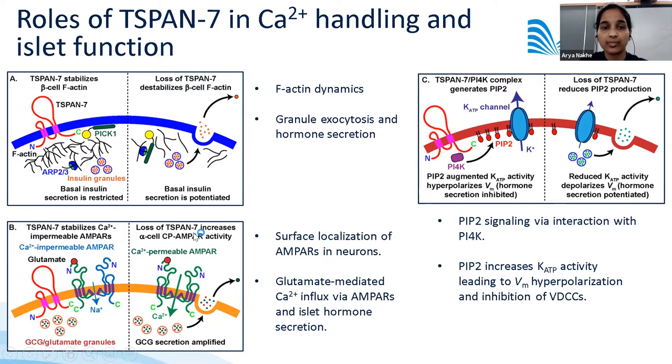T-SPAN7 also regulates the surface expression of AMPA receptors in hippocampal neurons. Since these receptors are also expressed in islets, loss of T-SPAN7 would increase the surface localization of calcium-permeable AMPA receptors, enhancing glutamate-mediated calcium influx and islet hormone secretion. T-SPAN7 also interacts with phosphatidylinositol-4 kinase (PI4K), important in regulating membrane phospholipid PIP2 expression. Increased PIP2 levels increase K-ATP channel activity, leading to membrane hyperpolarization and inhibition of voltage-dependent calcium channels.